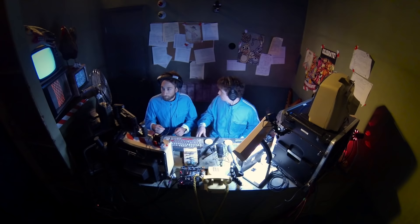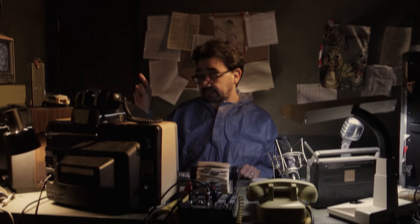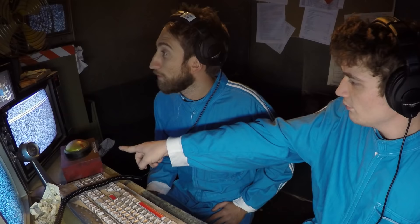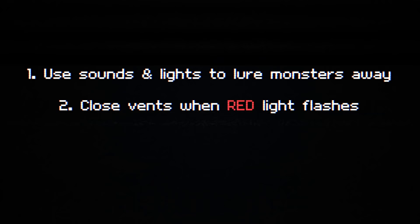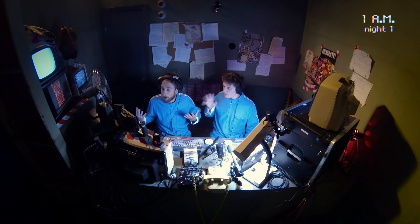If the red light starts flashing, that means our costume friends are in the ventilation system — make sure you hit that button to reset the vents. Just make sure to use your speakers and lights to lure monsters away from the control room. Close the vents when the red light flashes, and the green light means you've survived until 6am. Good luck. Remember, just because you can't see them doesn't mean they're not there, so make sure you look closely.